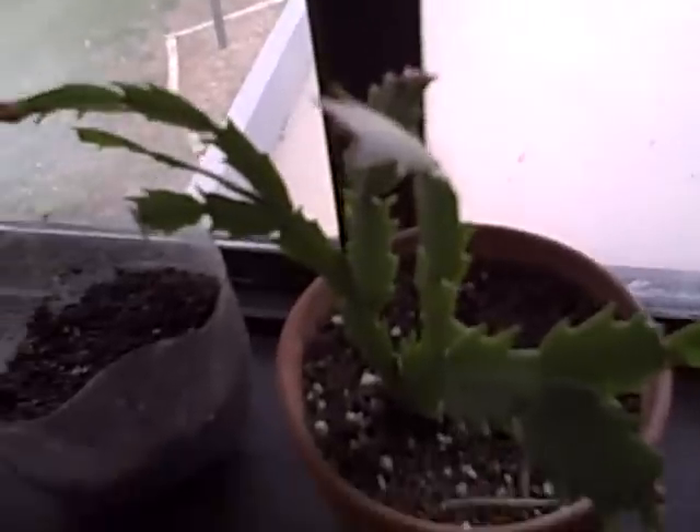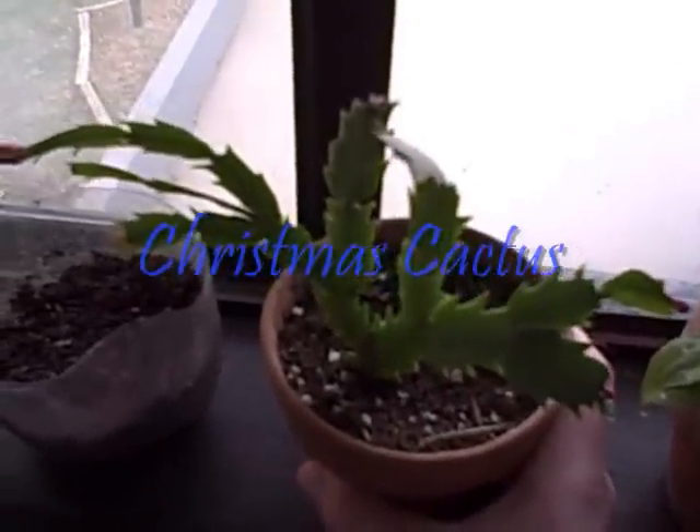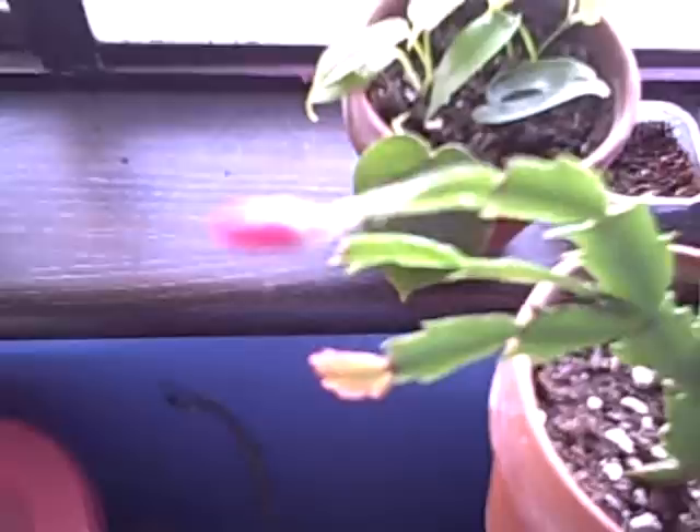Some more of my plants are this Christmas cactus, and I am very happy about this because — see if it can focus at all — nope, I don't think it can. But yeah, this is a bloom, and it's getting close to Christmas so these guys are going to put out some blooms.